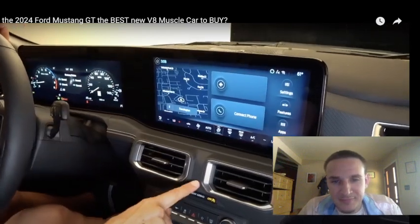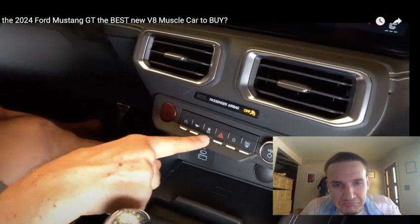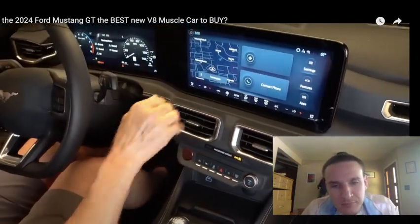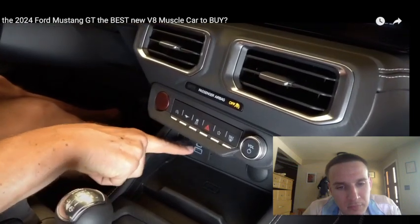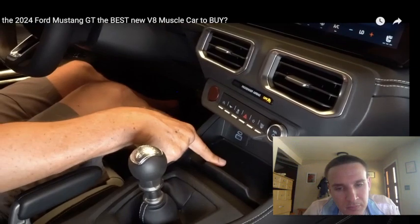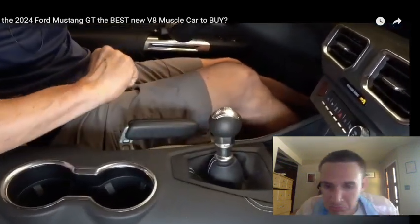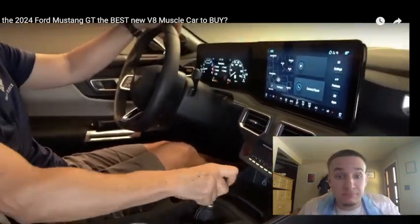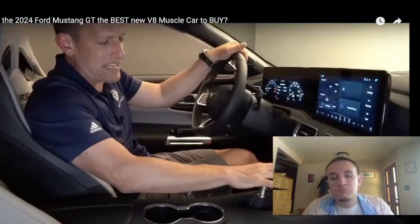Working our way down, more of that carbon fiber 3D style. I like the bright red start-stop button. They kept some physical buttons and an actual volume knob. My only knock is that all AC controls are through the infotainment system. But I'm glad they kept the My Mustang mode — just hit that button and go right through it. USB-C, USB-A, 12-volt, and wireless charging. And then — this is where the magic happens — the shifter. Nice short throws, crisp engagement. They went through the whole gearbox. I understand it's still the Getrag gearbox, no word on the Tremec.